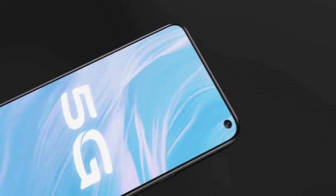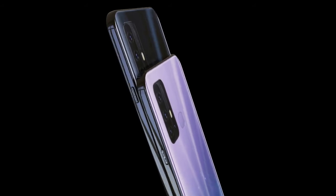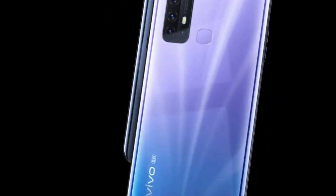The Vivo Z6 5G is expected to launch on February 28, 2020. The operating system of the phone is Android V10 Q.